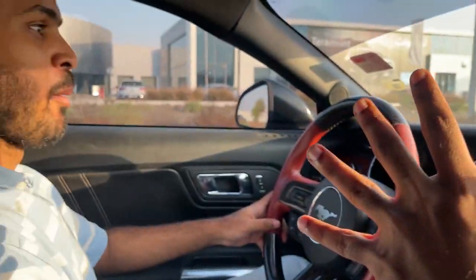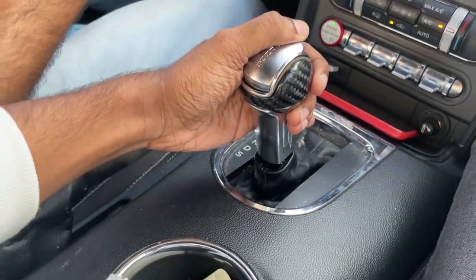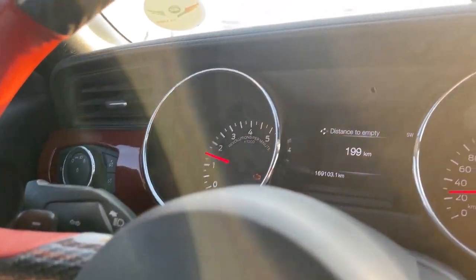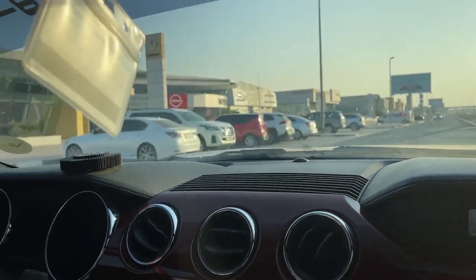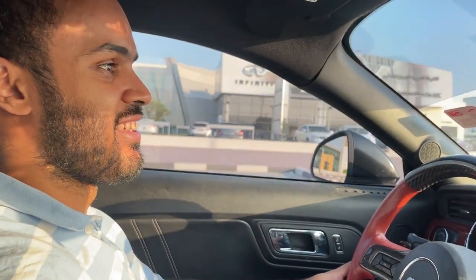Ahmed has been using this Ford Mustang for the past six years and he had zero knowledge about the track mode. Till now, he's been driving the car in sport mode, but he had no clue about this mode button. If you press this button, it has track mode — he had zero knowledge about this, no one told him! It gives the car some additional power. Do you feel the new electric Mustang will have this type of power? No. It's all about that American muscle.